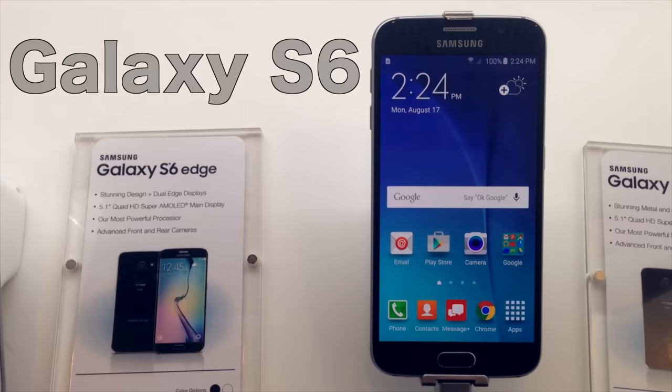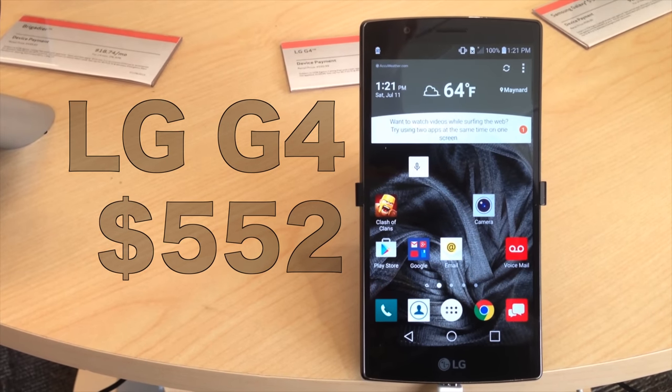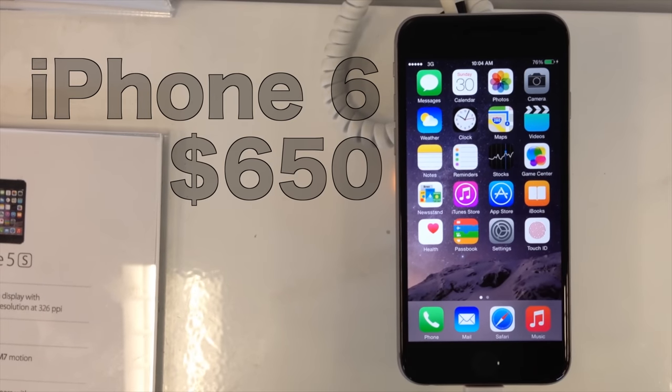Now, with the Verizon plan, Verizon will no longer subsidize the cost of the phone. That means you will be paying full price for the phone, but you can choose to pay upfront or month to month. New flagships like the LG G4, Galaxy S6, and iPhone 6 have real costs: the LG G4 starts at $552, the Galaxy S6 starts at $576, and the iPhone 6 starts at $650 — a hefty price for the latest and greatest in smartphone technology.